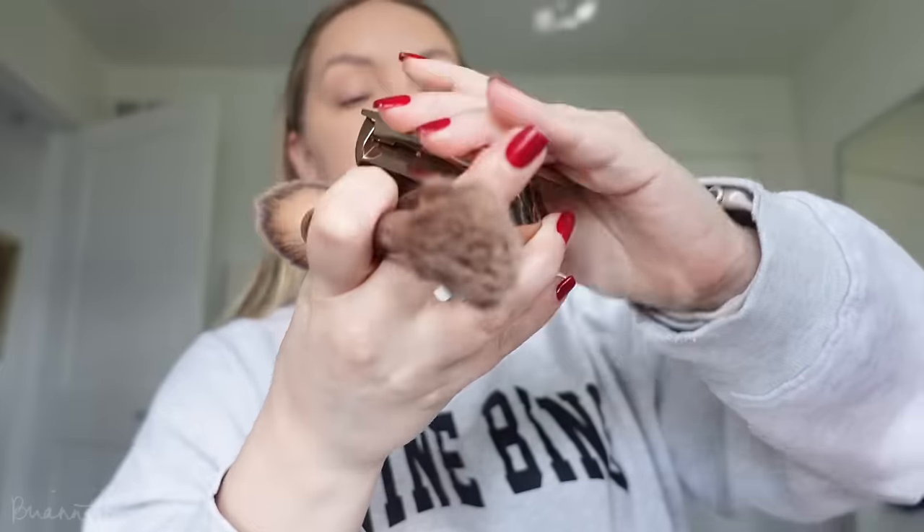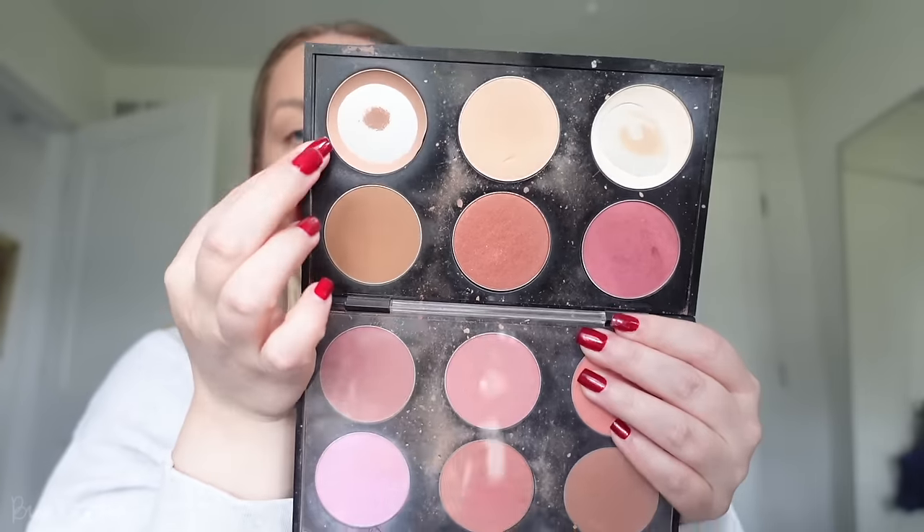I'm going in with the Hourglass Diffused Bronze Light for a little contour using Bone Beige with shade Stir, and then adding a little bit of blush and highlighter.